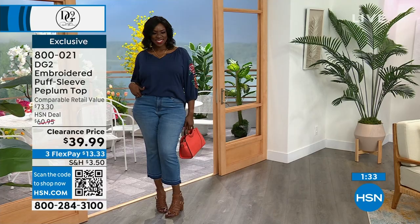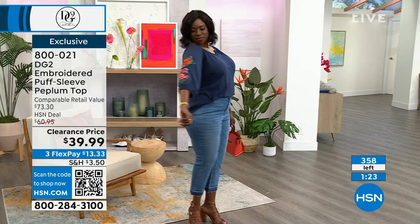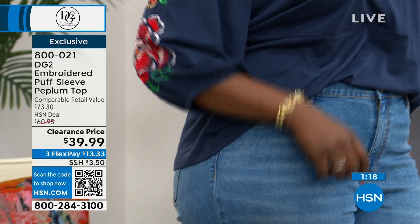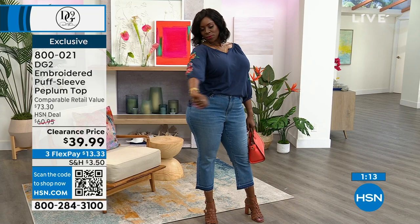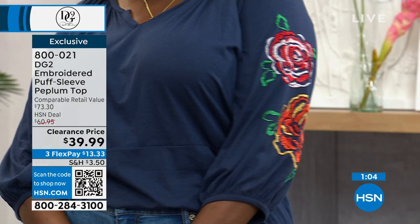If you're new with us — flex pay lets you break payments up over the next three months at $13.33. We ship it to you and you'll receive it within a couple of days. You always have a 30-day money-back guarantee and we offer free exchanges, so if you got the wrong size or color, we'll take care of return shipping and replace it.